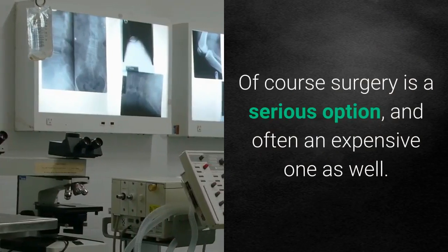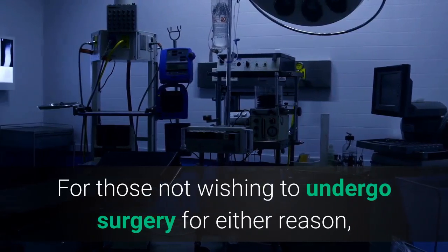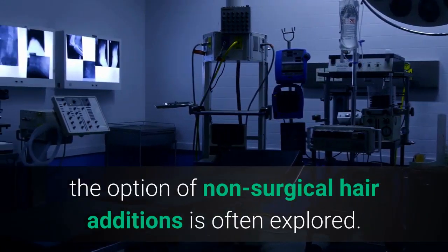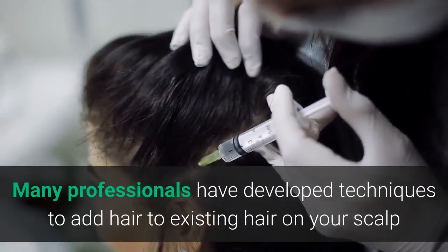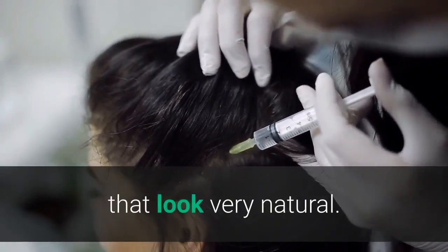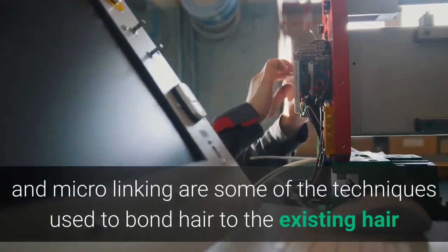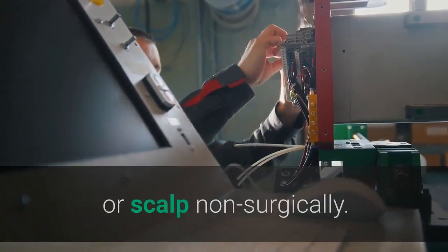Of course surgery is a serious option, and often an expensive one as well. For those not wishing to undergo surgery for either reason, the option of non-surgical hair additions is often explored. Many professionals have developed techniques to add hair to existing hair on your scalp that look very natural. Weaves, fusions, bonding, cabling and micro-linking are some of the techniques used to bond hair to the existing hair or scalp non-surgically.